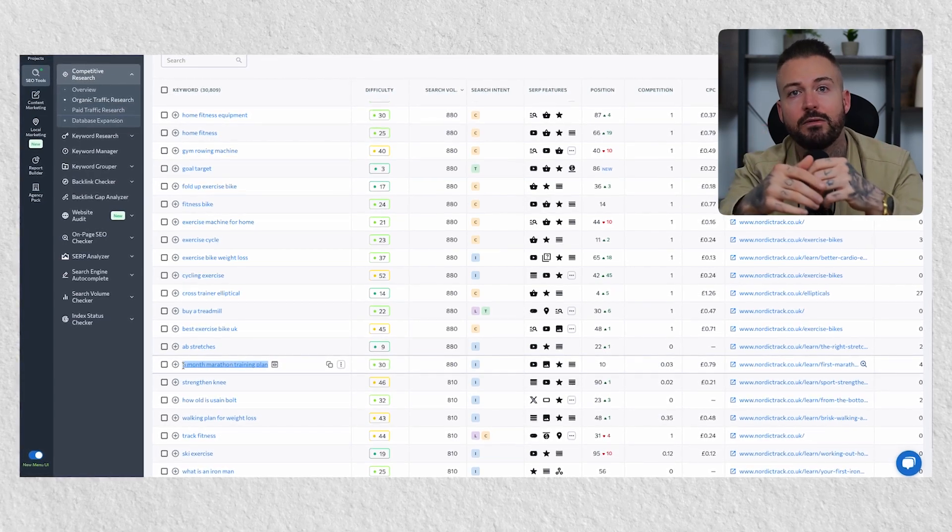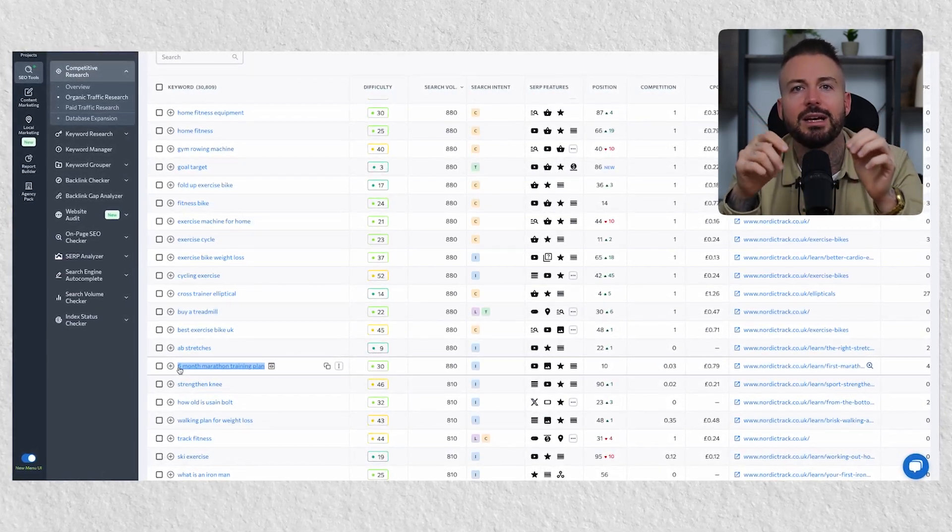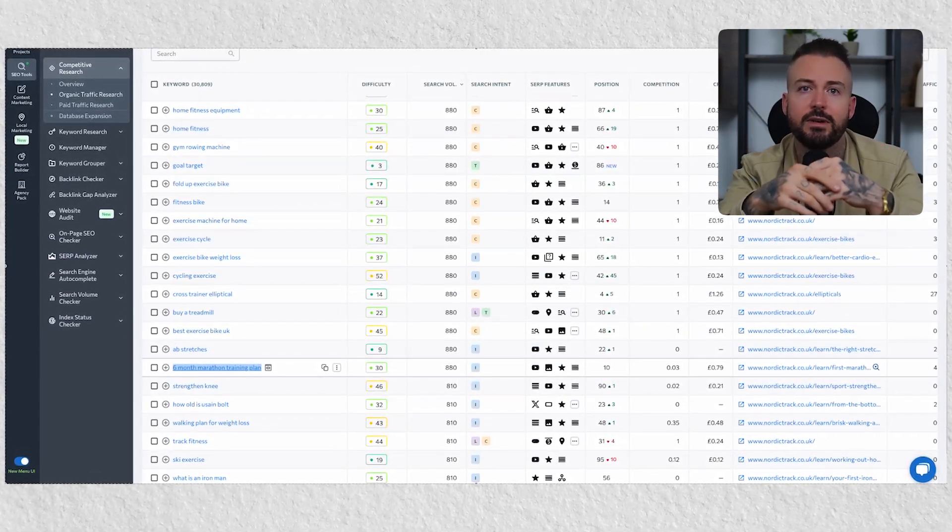You'll want to pick a keyword that has a good number of searches with low to medium difficulty, making sure they don't already rank for it. The keyword 'six month marathon training plan' seems ideal as it meets all three of these criteria. Once you have this, drop them the following email, which converts like crazy.